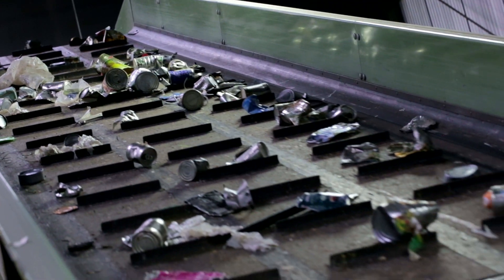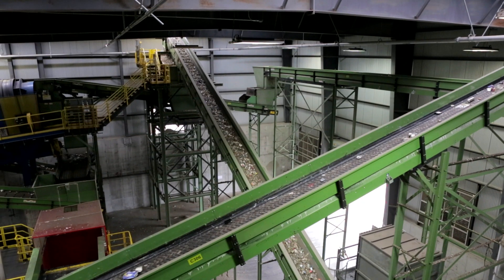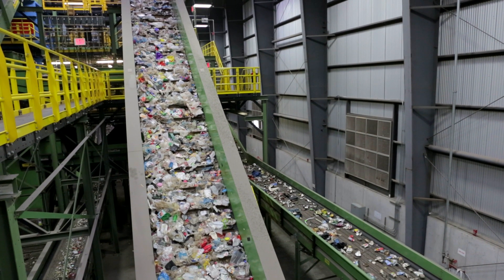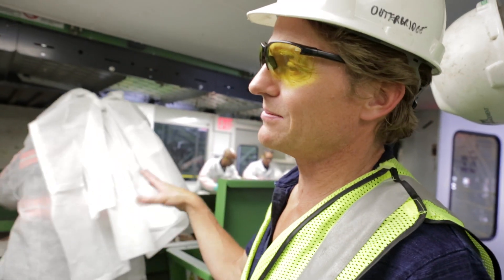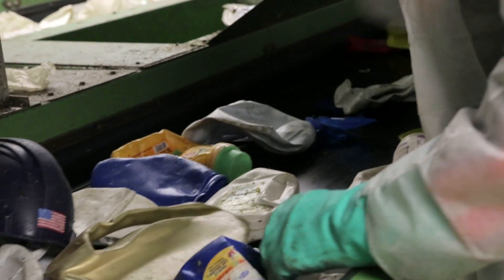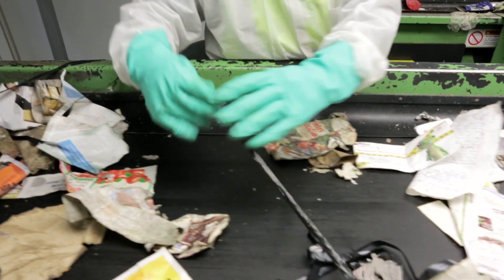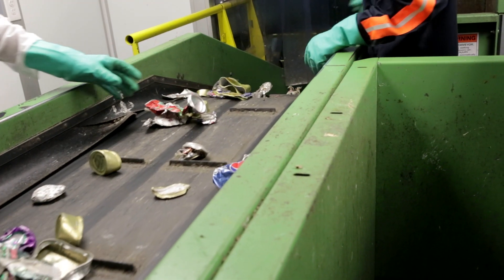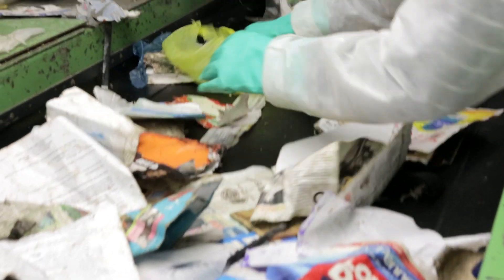I think we have about more than two miles of conveyors in that plant. We do as good a job as we can with the mechanical systems, but we also have this last manual quality control system. These workers are either looking for something that's trash that shouldn't be in there, or something that's a different commodity like aluminum that shouldn't be in there either but that we want to recover.